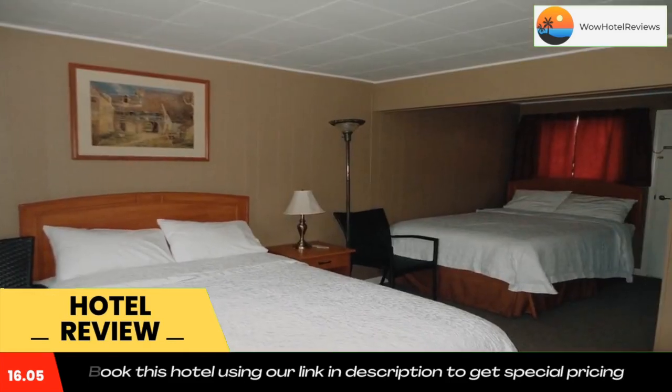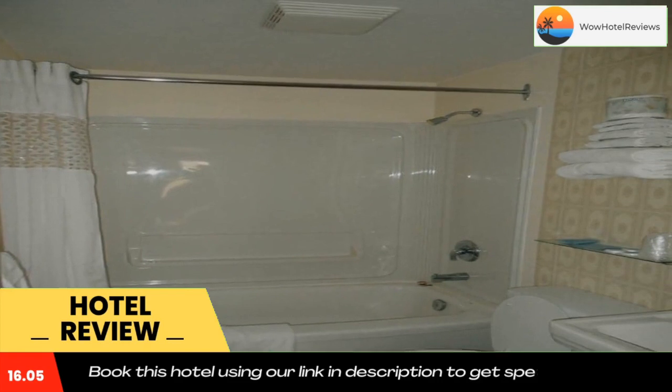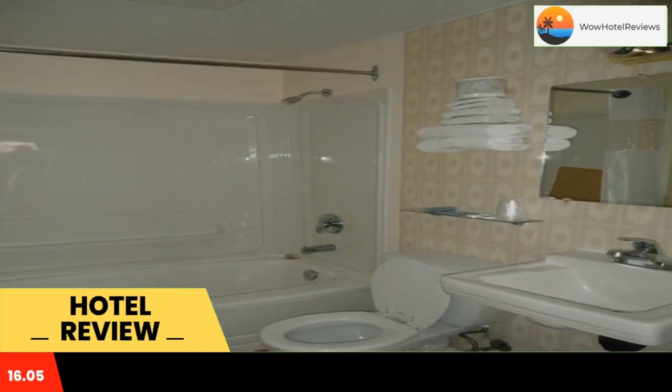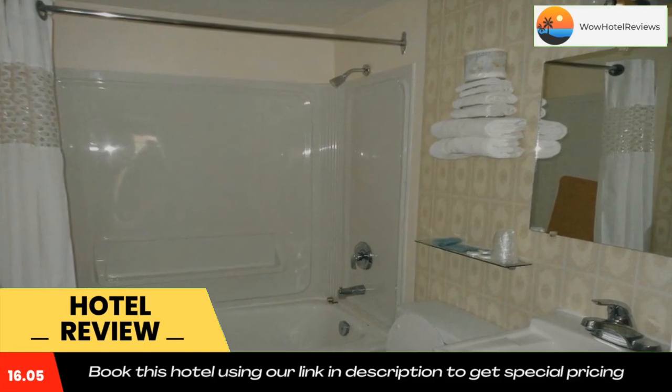The nearest airport is Kamloops Airport, 53 miles from Sorrento Inn Motel. Use our link in the description to get a special discount on this hotel. Don't forget to like and subscribe to our channel.